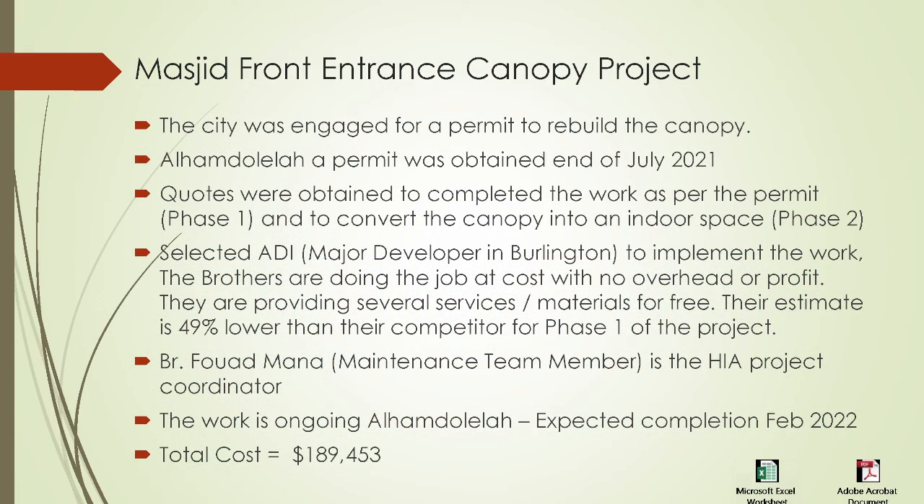We engaged the city for a permit to rebuild the canopy. Alhamdulillah, a permit was obtained at the end of July 2021. Quotes were obtained to complete the work as per the permit — which we're calling Phase 1 — and also to convert the canopy into an indoor space, which is Phase 2 of this project. Phase 1 is to rebuild the canopy as it used to be, and Phase 2 is to convert it into an indoor space where, inshallah ta'ala, we'll have a nice shoe rack, coat rack, and an indoor space big enough to get in and out of the masjid versus the current limited space.